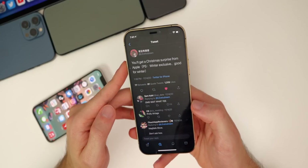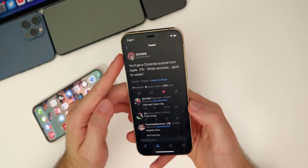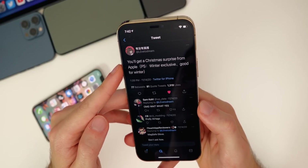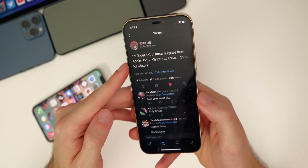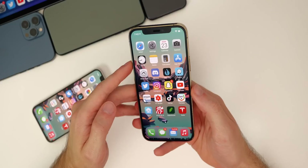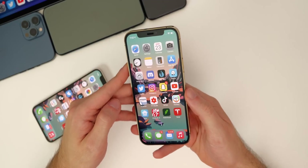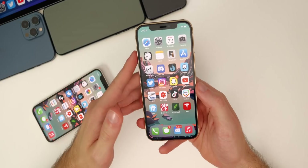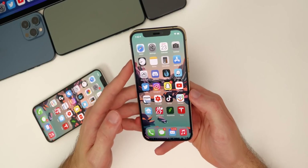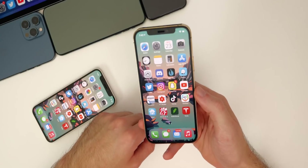I also want to talk about another possible Apple product launch. Just when we thought all the launches were over for this year, we may have something coming before 2021. Leaker 'Love to Dream,' who has a pretty good track record, tweeted: 'You'll get a Christmas surprise from Apple — PS winter exclusive, good for winter.' That's pretty cryptic, but 'winter' and 'covers your ears' could be indicative of AirPods Studio, Apple's premium over-ear headphones. Air Tags are still possible too, though it's less clear how they relate to winter. It could be something small like an accessory, or something big like AirPods Studio — we'll have to wait and see.